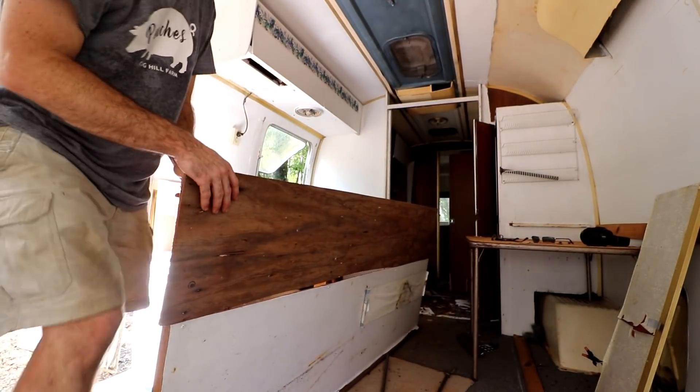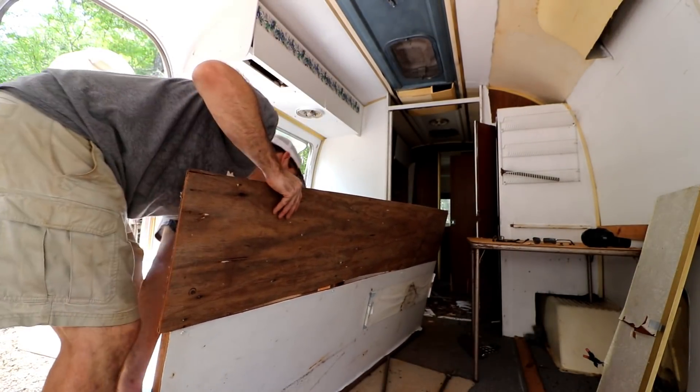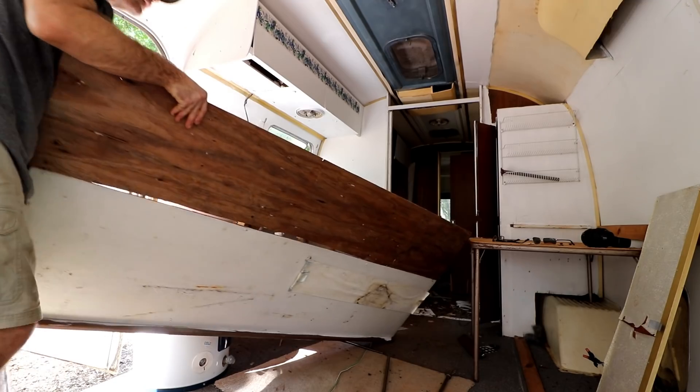This right here was the bed. Definitely gonna keep this stuff — may or may not use it, but just in case.